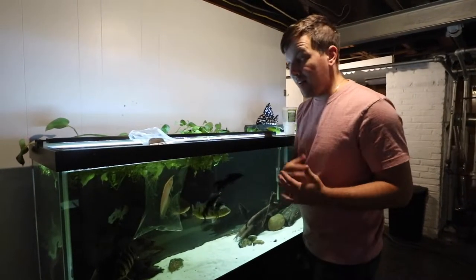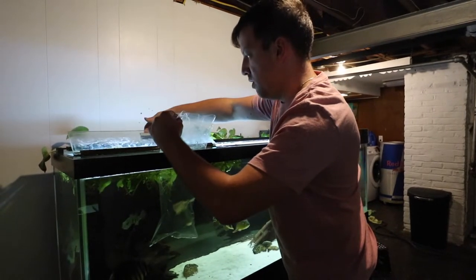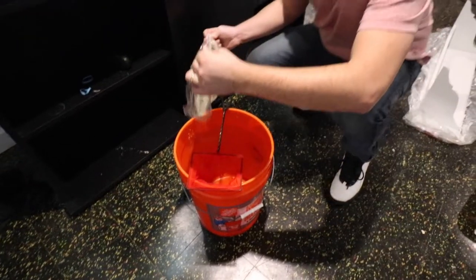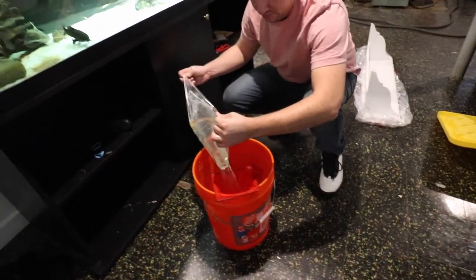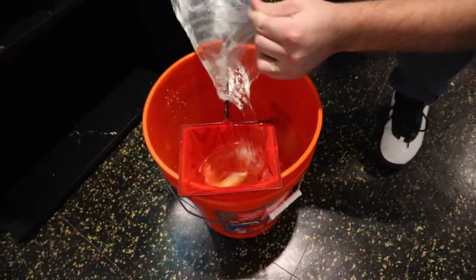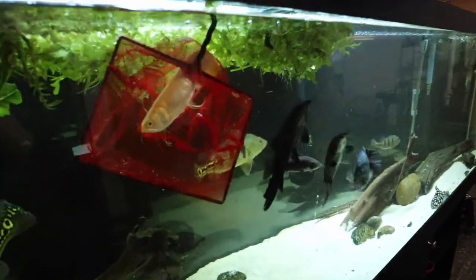All right guys, it's been about an hour now and the arowana has been acclimating for a bit, so we're going to go ahead and put him in. All right, now watch it — there he goes.